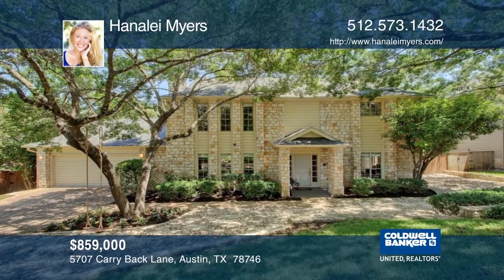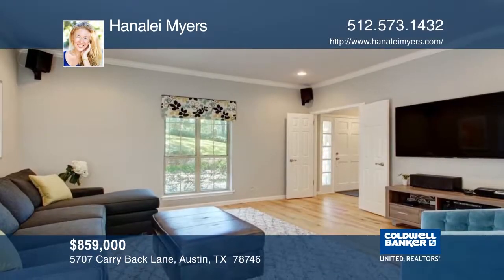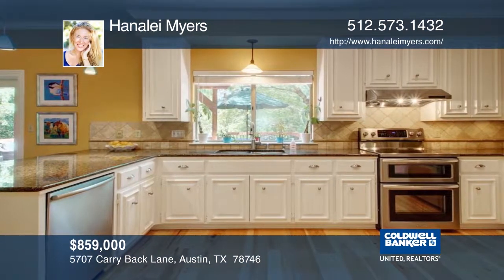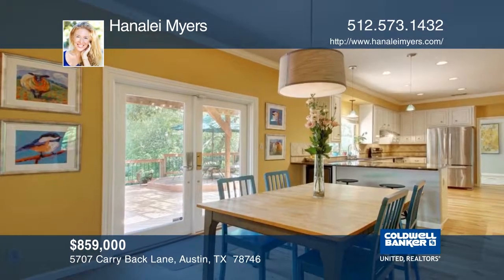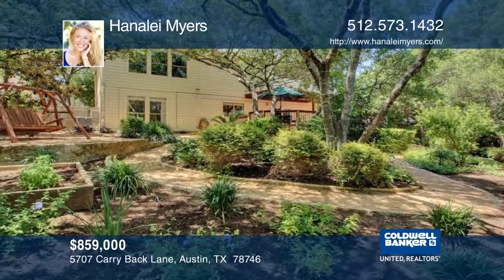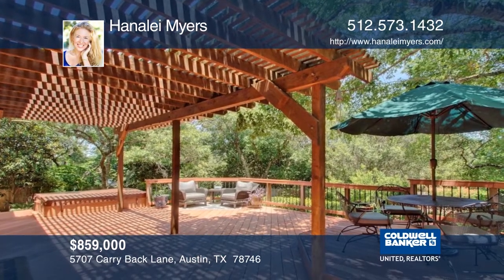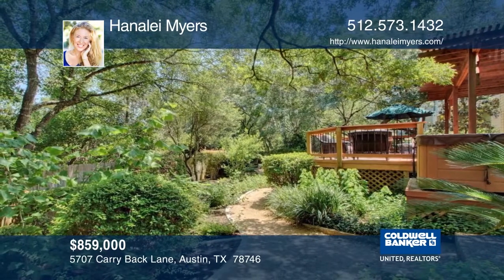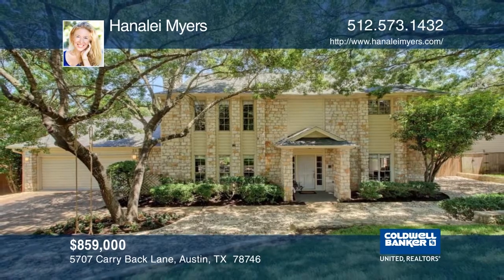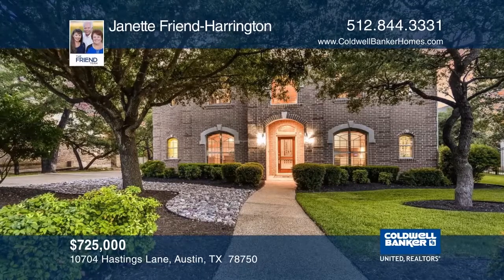This gorgeous remodeled home in Davenport has tons of windows and natural light, beautiful new wood flooring, and custom cabinets. The kitchen features granite countertops, stainless steel appliances, a wine fridge, and a pantry. The backyard oasis has a huge deck, a private hot tub, garden beds, and gorgeous landscaping. Tons of privacy, but trees can be trimmed for bigger hill country views. Fantastic schools and close to everything. Learn more with Hanalee Myers.